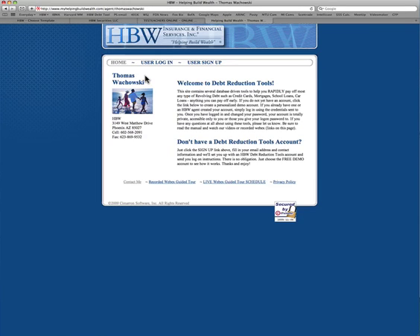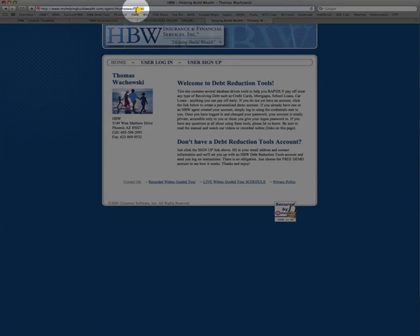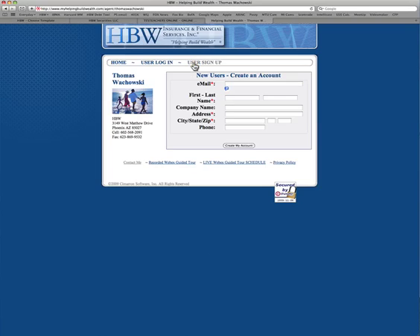When I market this product to people, I give a business card with this web address on it — myhelpingbuildwealth.com/agent/thomas-wachowski. You'll see that clients can go right here under User Sign Up and sign up, and I will get paid on every account that's sold.